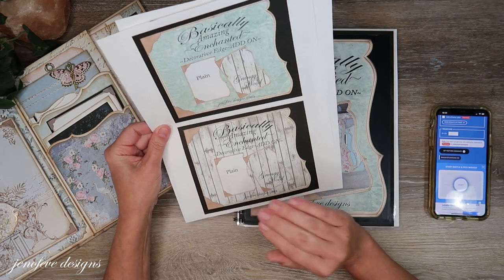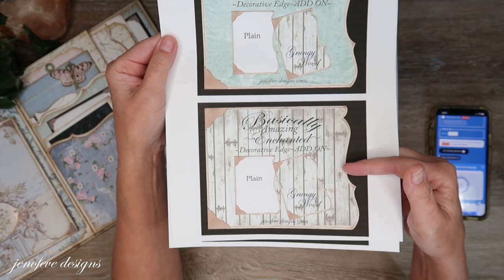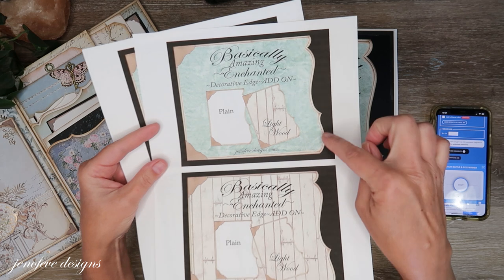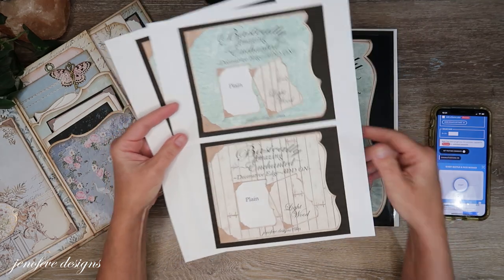So this is what the Etsy listings look like. The grungy wood listing has a second photo so you can see more of the background, and here's the light wood — the listing photo and the second photo has a better image of the background design.